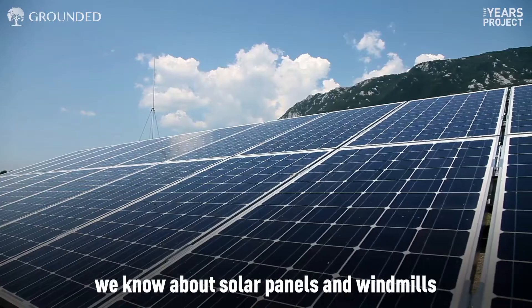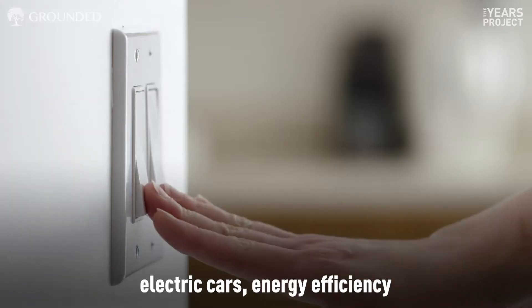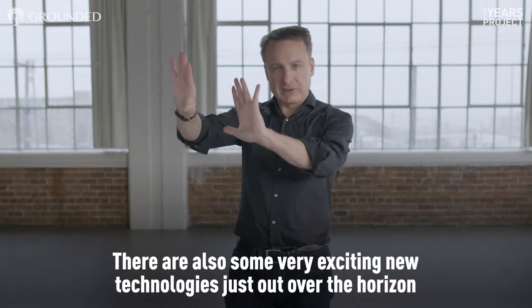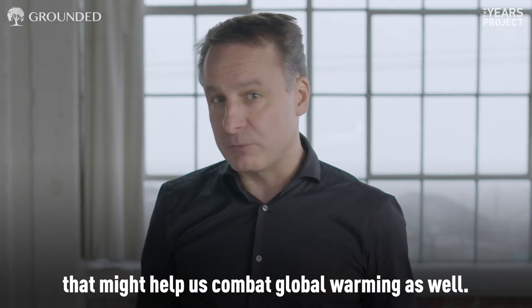When we think about climate change solutions, we know about solar panels and windmills, electric cars, energy efficiency, all those kinds of things. But there are also some very exciting new technologies just over the horizon that might help us combat global warming as well.